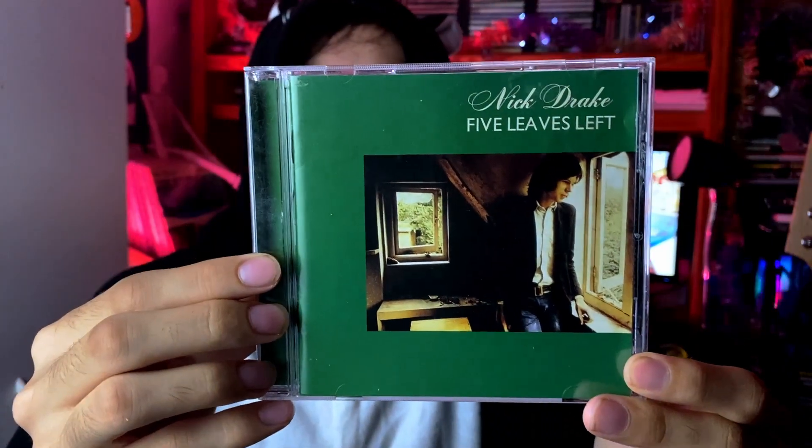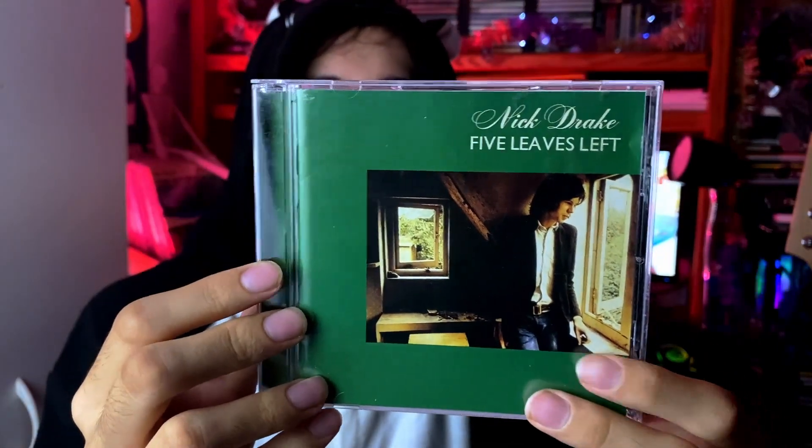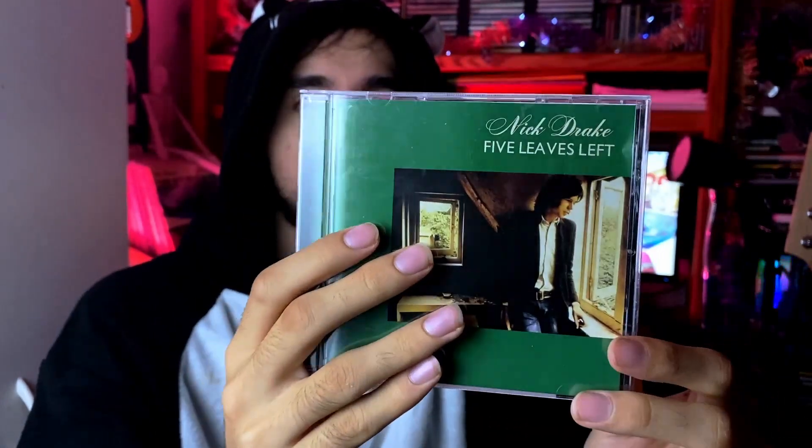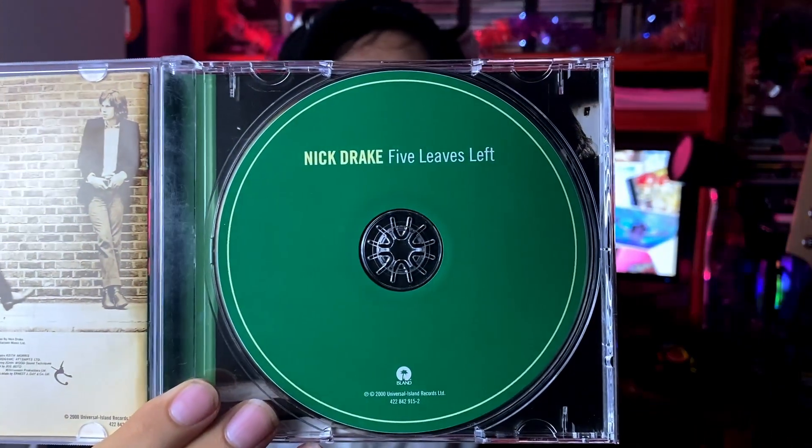Up next we have Nick Drake's 'Five Leaves Left.' I now officially have every Nick Drake album — he only released three before he died. This is his first album, came out in 1968 or '69. Very solid debut — kind of folky singer-songwriter, with some strings on here too. Nick Drake definitely has a very unique voice, hard to describe but it stands out once you hear it. Just him mostly on guitar backed with a band. Very nice — I also like the green cover.